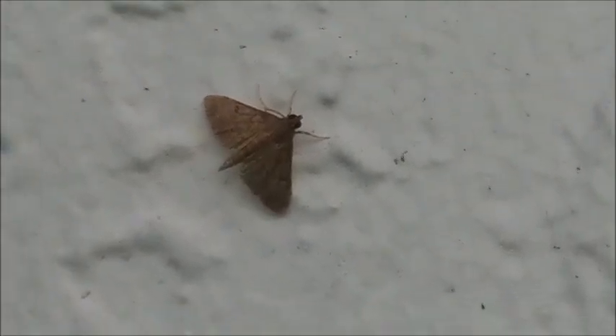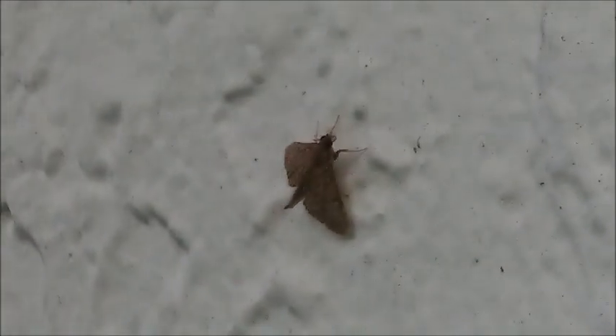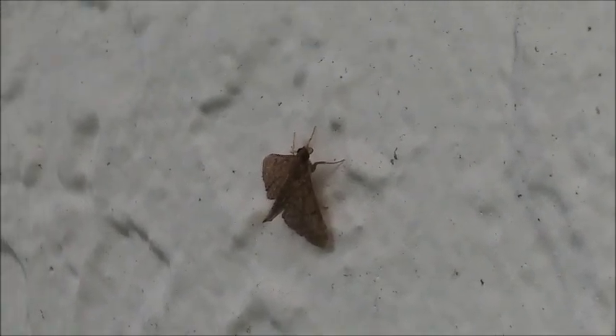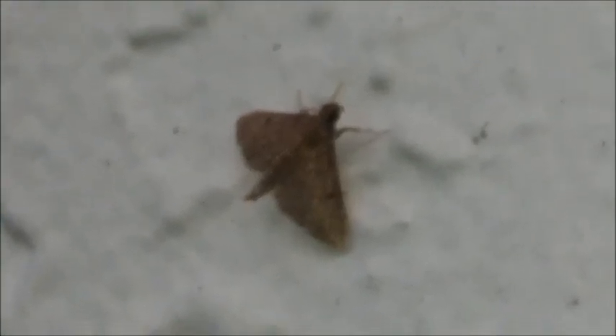It's a tropical sod webworm — another species of crambid snout moth. This is a top view of it, but if you look at the bottom it does have a white belly, which is probably the best way to identify it as a tropical sod webworm. Usually these don't cooperate because they have very fast reflexes and they fly around.